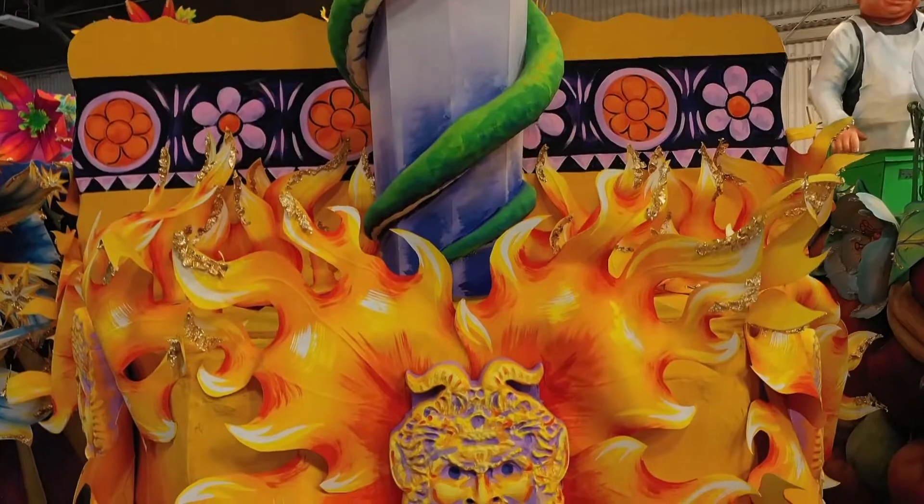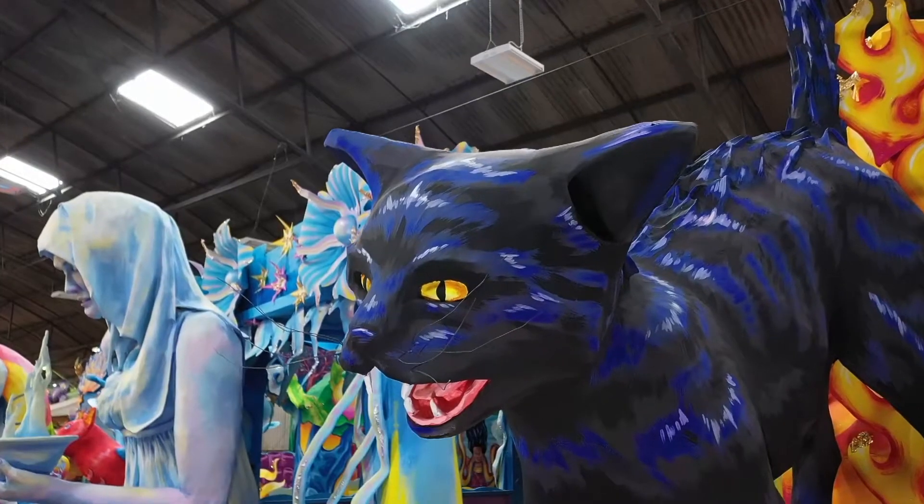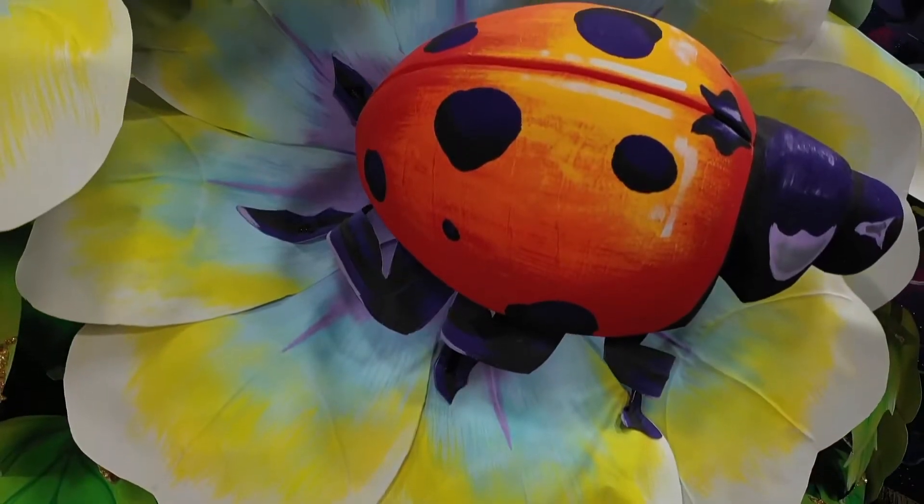Every civilization has turned to the stars. Astrology was the first science. Every culture has its omens, its symbols, and its superstitions — its good and bad luck, black cats, ladybugs.